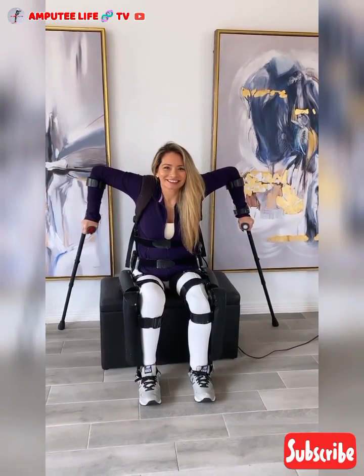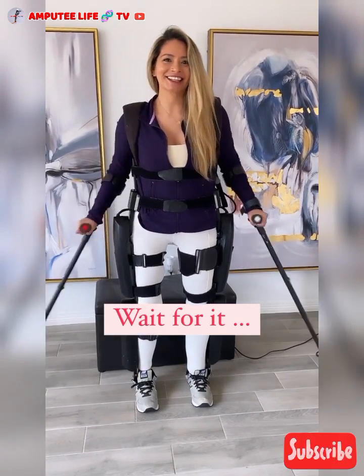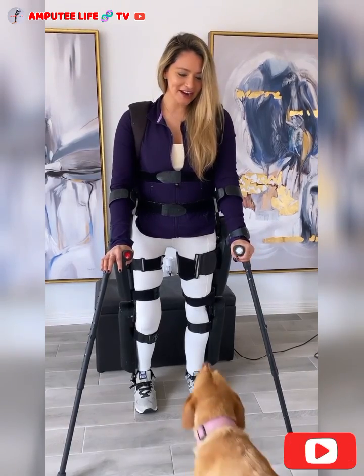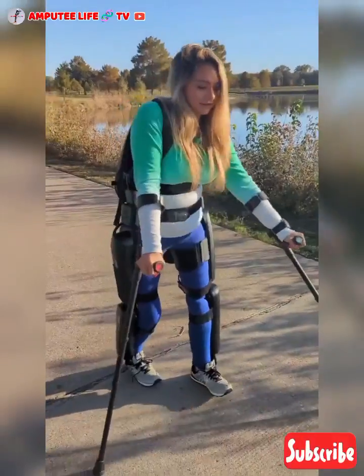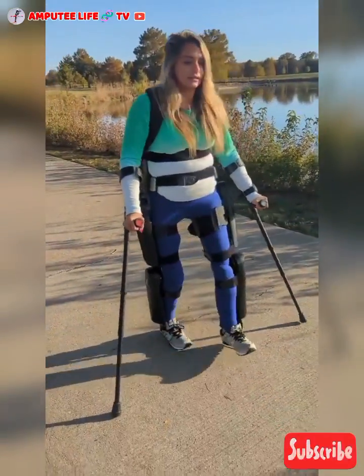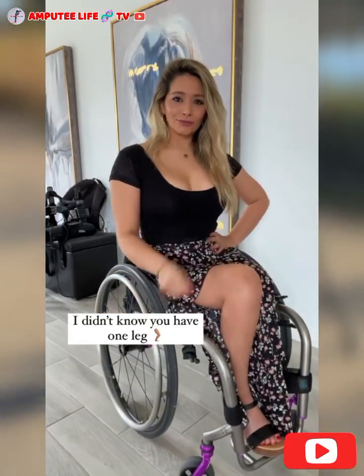Mobility and independence. Exoskeletons for paraplegics are designed to support and move the lower body, providing the capability to perform movements that are otherwise impossible due to spinal cord injuries. By wearing an exoskeleton, paraplegics can achieve an upright posture and initiate steps through the device's motorized assistance. This can enhance mobility, reduce reliance on wheelchairs, and increase independence in performing daily activities.